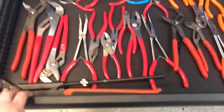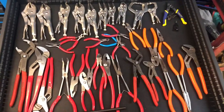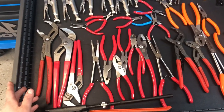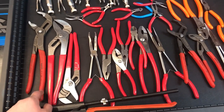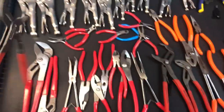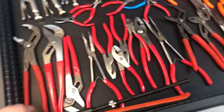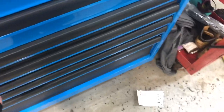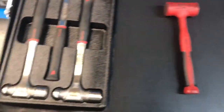My next drawer is my plier drawer. We've got pliers of all kinds — ice grips, and my Knipex — I don't 100% know the correct saying — but these are probably my most-used pair of pliers. I bought them from Snap-on a while ago and that's one of the best purchases I've made. Then my hammer drawer — I still have a lot of space in this toolbox to grow into, as you can see there's a bunch of empty space.